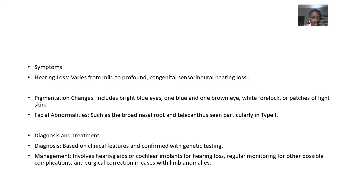Symptoms include hearing loss and pigmentation changes. Facial abnormalities may also be present, such as a broad nose or telecanthus.